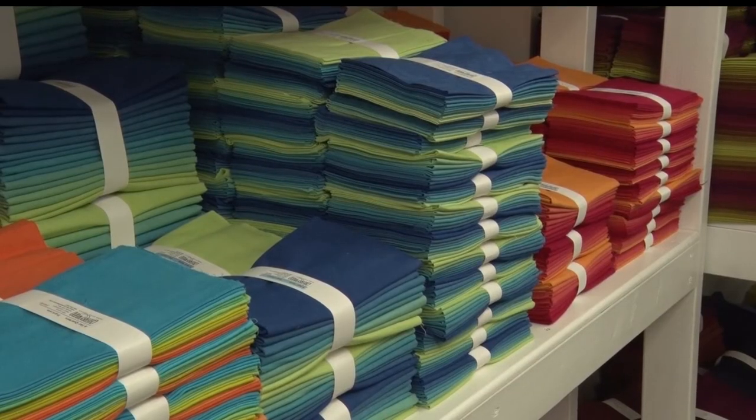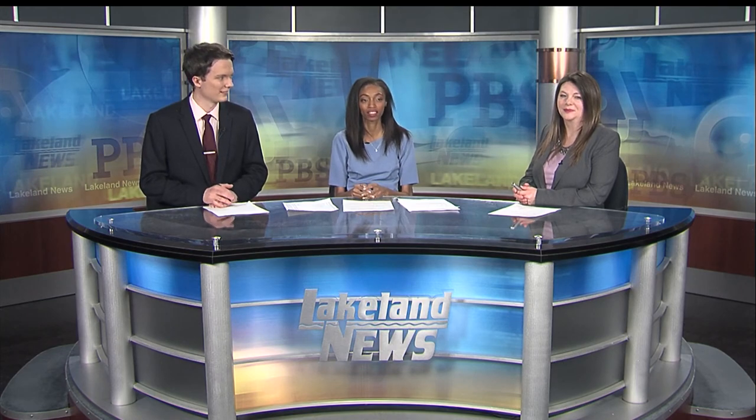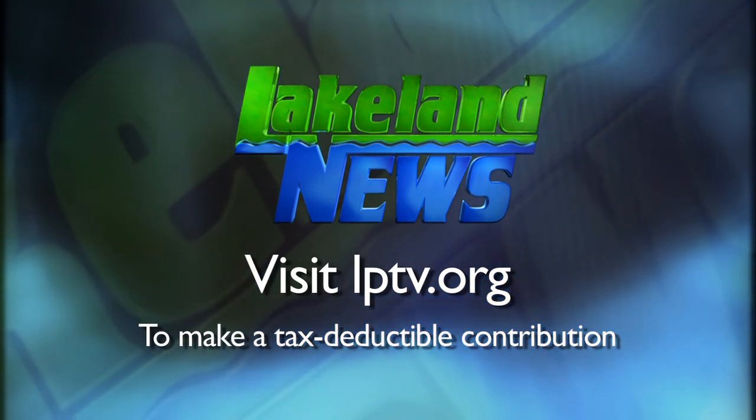Reporting from Baxter with this week's In Business, Rachel Johnson, Lakeland News. Every year, Cherrywood hosts a contest called the Cherrywood Challenge for quilters using one select color and a theme to create a piece. For more information, visit lptv.org. Submissions are due July 1st. If you enjoyed this segment of Lakeland News, please consider making a tax-deductible contribution to Lakeland PBS.